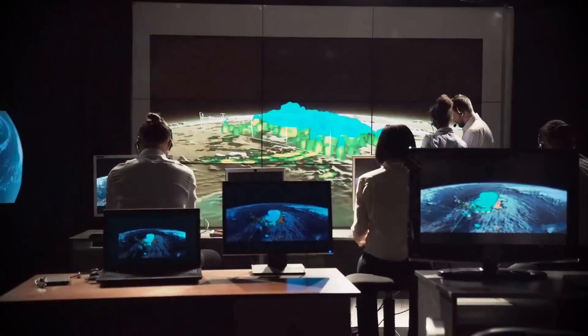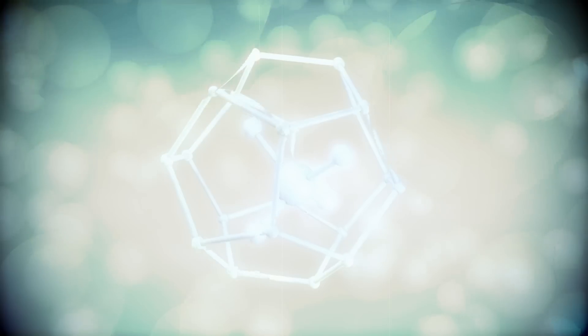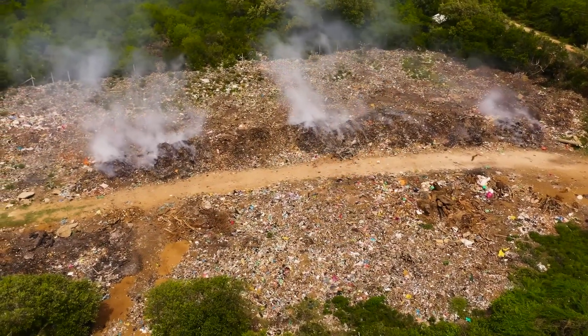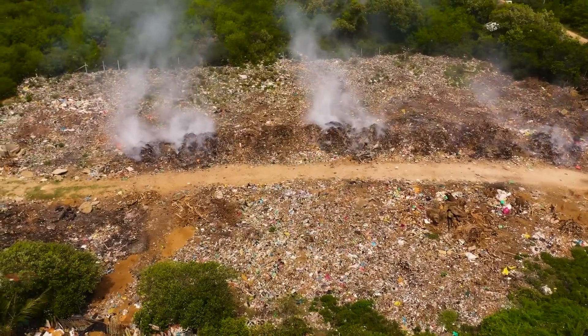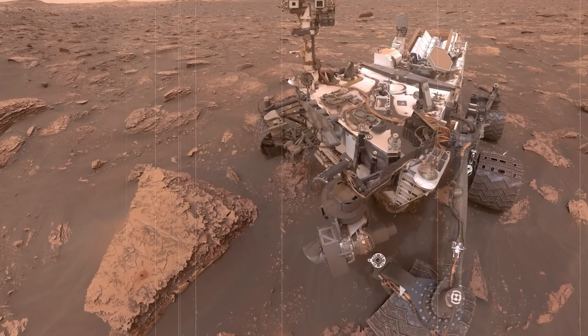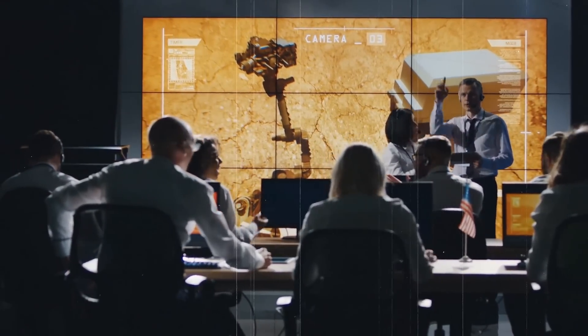Scientists have been trying to figure out why there are methane spikes on Mars. Methane is a gas that on Earth is mostly produced by living organisms like plants, animals, and microbes. It can also come from geological processes, like the interaction of water with certain types of rock. So finding methane on Mars raises a big question: is it being made by some form of life, or is it just a chemical reaction happening underground? NASA's Curiosity rover first detected methane spikes back in 2013 — levels increased sharply before dropping back down.